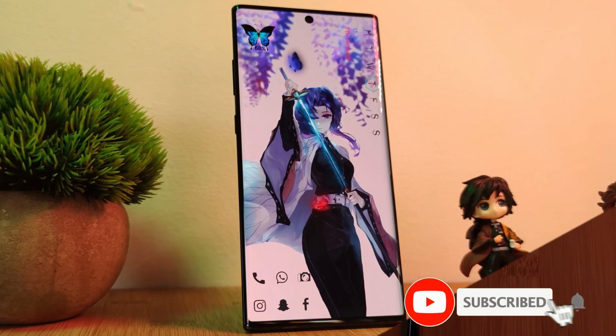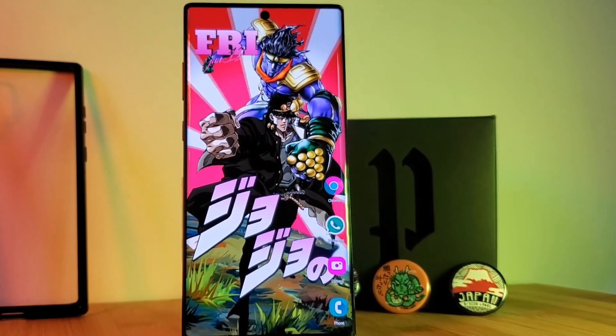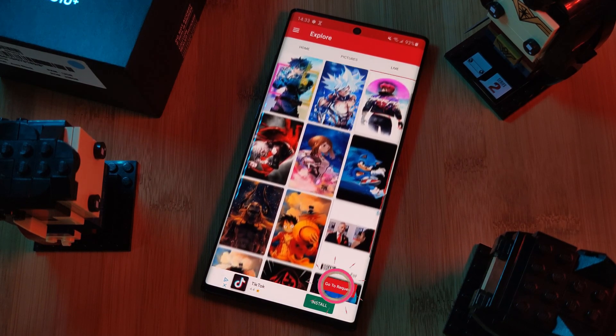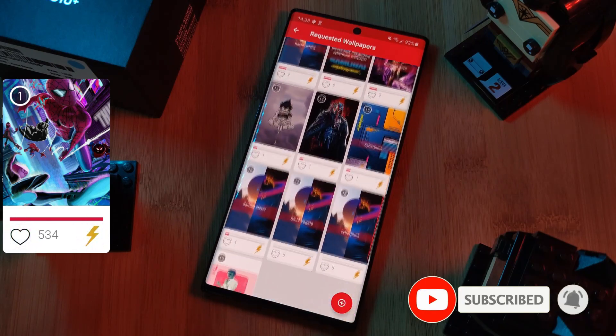But before we get started, if you like this video and want to see more just like this, make sure you like and subscribe to help support the channel. And don't forget to submit your live wallpaper and home screen requests right from within the Epic Live Wallpaper app. Just head to the live section, click on the request button, and remember to boost your favorite ones using both the heart and the booster buttons.